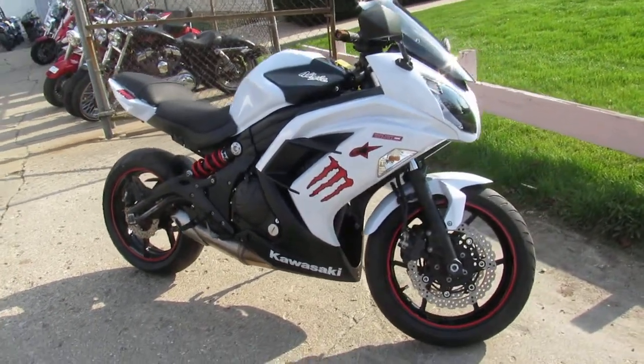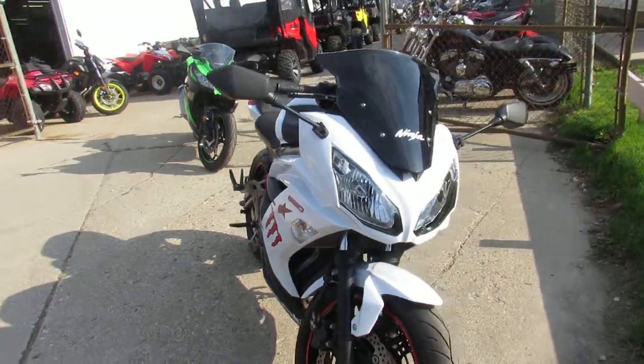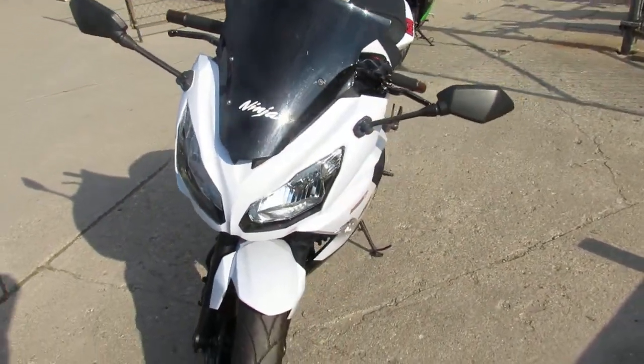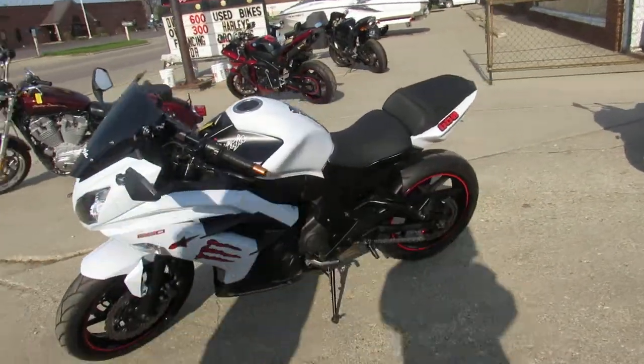It's a 2013 Kawasaki Ninja 650R — $4,599. This one won't be here long. We've got over 600 used bikes, we've got guaranteed financing. Call today and you can ride today. ApprovalPowersports.com.